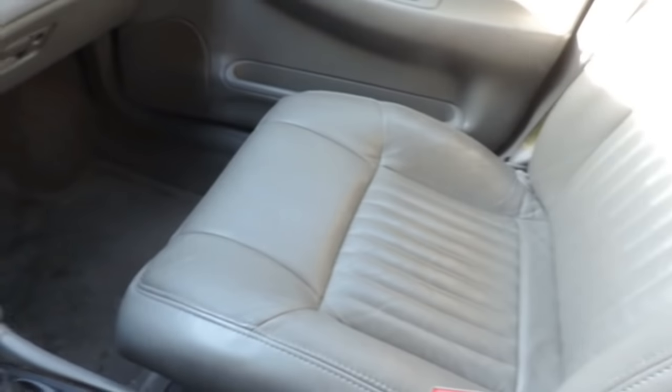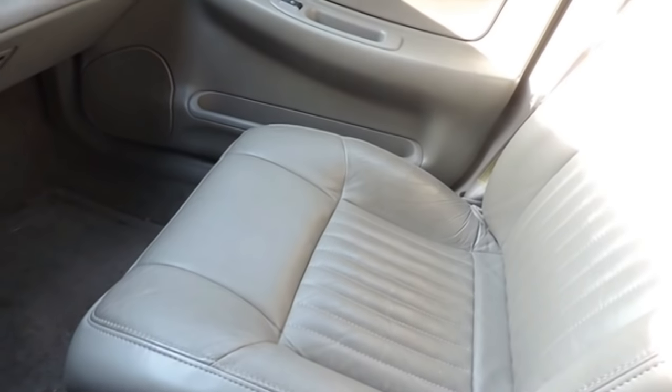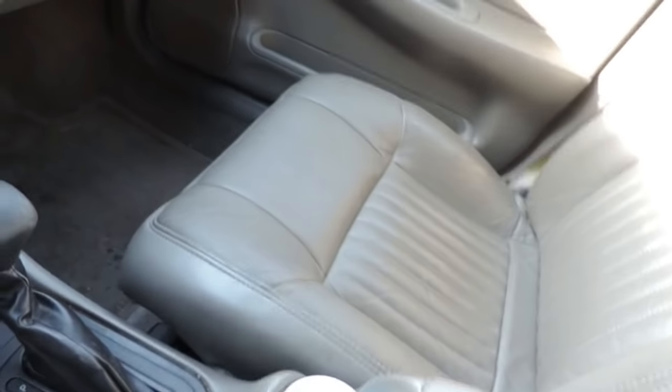And as you probably notice, I have leather seats, so they get super hot. Like I'm telling you, super hot. I practically burn my legs.